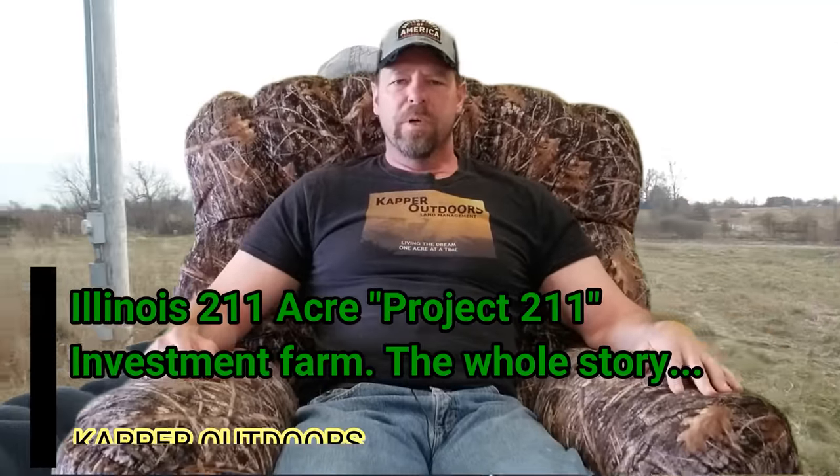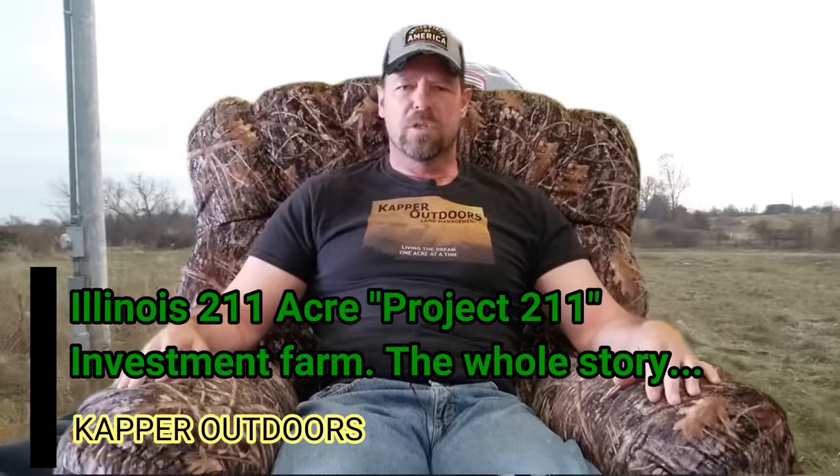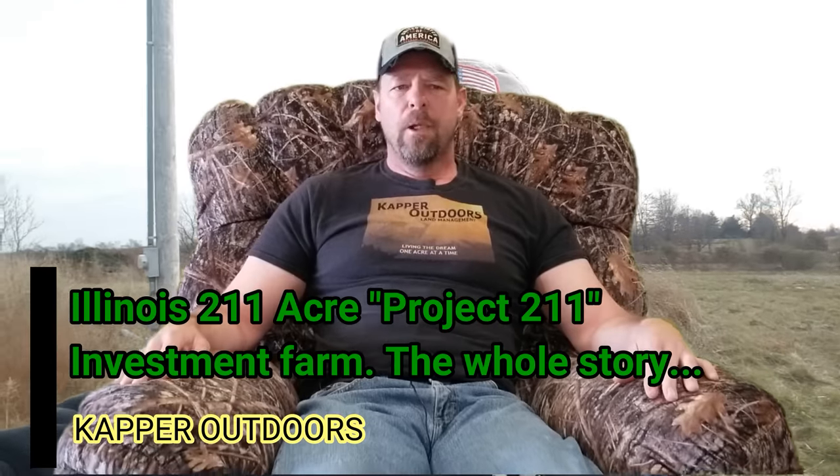Hey guys, Capper here. Today we're going to talk about our Project 211 investment farm that we just sold here a few months ago. I'm going to cover all the questions that have been asked, so let's just get started.